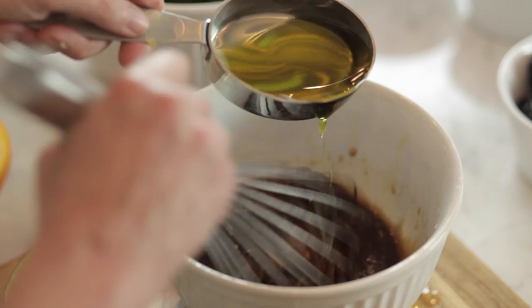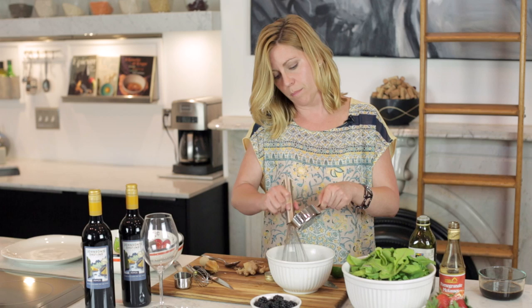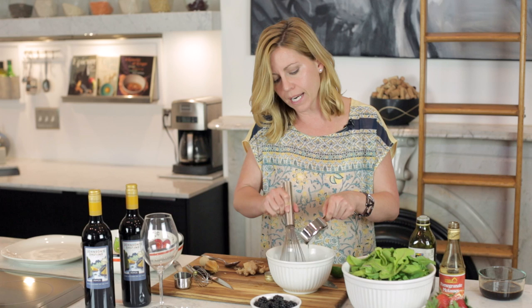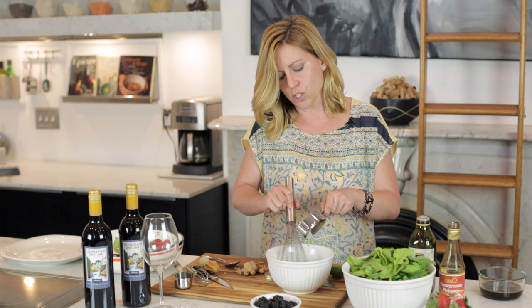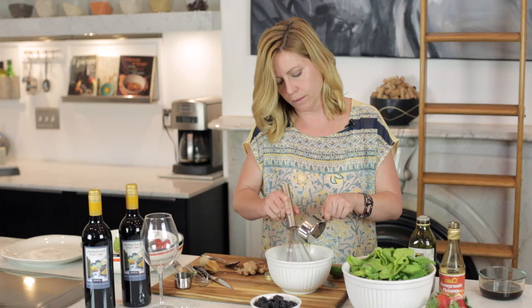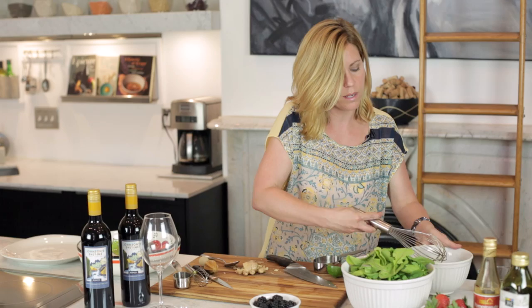I am only putting the oil in drop by drop, essentially, because I want to create an emulsion. As you know, oil and vinegar don't like to attach to one another. When you're creating an emulsion, by stirring and whisking while you're adding small bits of oil, you more evenly disperse the molecules, so it's more likely to remain a bound solution as opposed to separating. Now the vinaigrette is finished, so I'm going to go ahead and move on to make the salad.